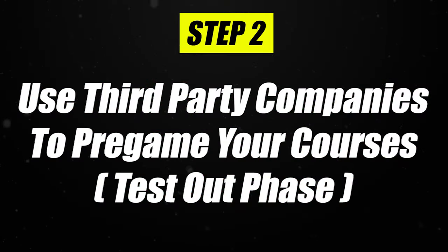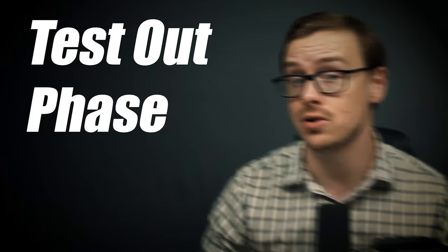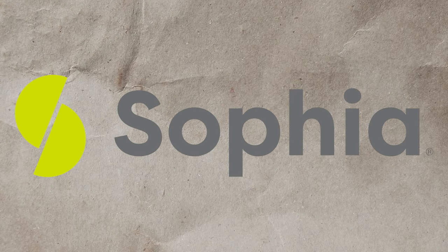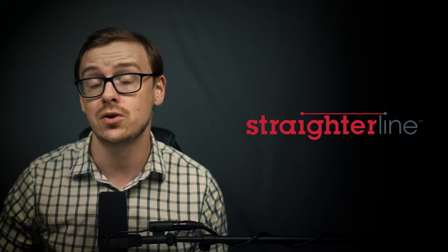Step two — the most important step — is to knock out a bunch of classes using third-party companies. I call this the test-out phase, because you'll be testing out of classes before you even enroll in WGU. The third-party companies are study.com, sophia.org, and straighterline.com. My favorite is study.com, which is what I focused on in the cheat sheet. Sophia.org is my second favorite, and Straighterline can be great for certain classes.